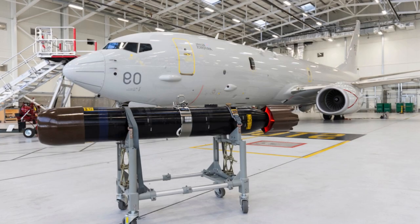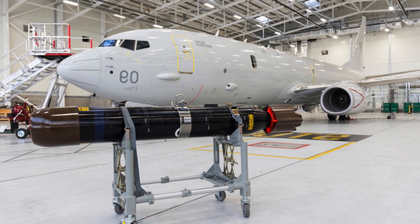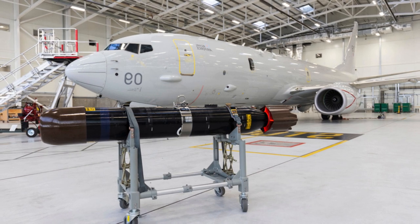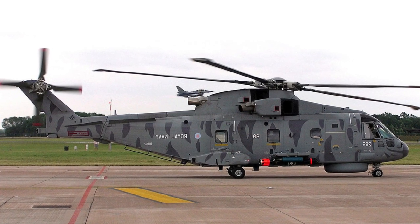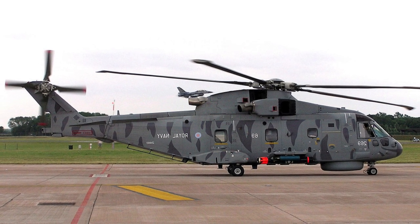The Stingray Mod 1 has been upgraded from the original Mod 0 with investment in new software and improved acoustics. These positive changes allow it to confidently compete in the world market and keep the Stingray among the most effective light torpedoes for many years to come.